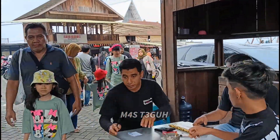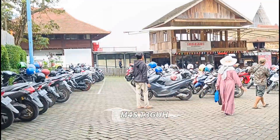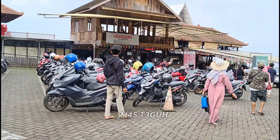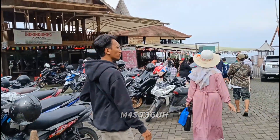Oke, demikian review hari ini. Apabila bermanfaat, jangan lupa like, share, dan komen. Dan aktifkan tombol loncengnya, agar nanti notifikasi update terbaru ada di HP teman-teman. Sampai jumpa di video berikutnya. Terima kasih.